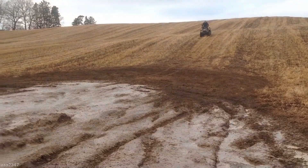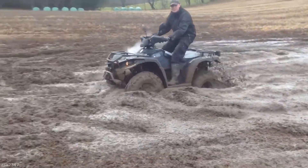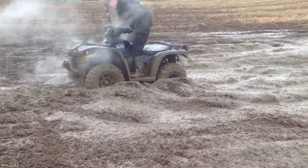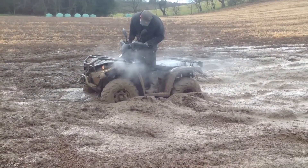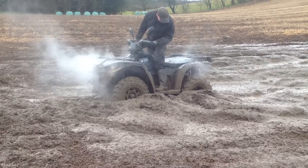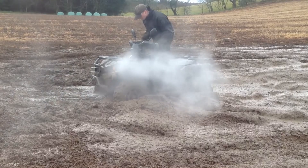The driver accelerated the ATV and drove straight into the mud, the wheels spinning rapidly. As the ATV entered the thick terrain, the mud splashed while the suspension system absorbed the strong impact. After hitting the mud, the vehicle could no longer move forward — it was completely stuck. Even if the driver accelerated until the engine smoked, the vehicle could not move forward.